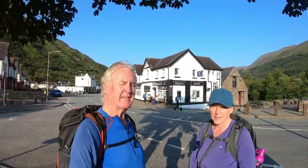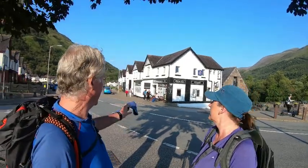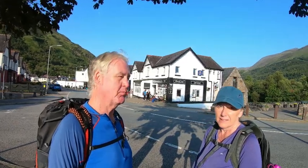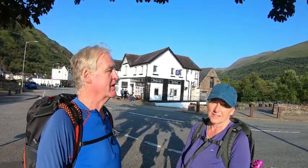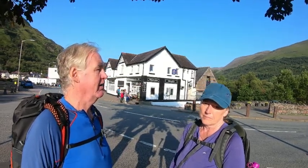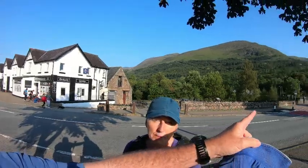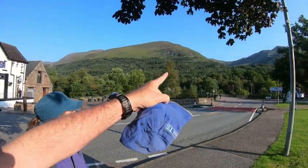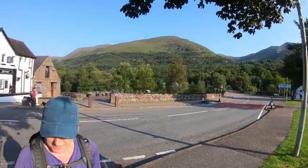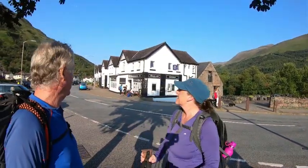Good morning and welcome to day 7, our final day of the West Highland Way. Our stay last night at the Highland Getaway Inn — just had a beautiful breakfast, so we're ready to hit it. We've got 24.4 kilometres or 14 miles today, and we're heading up through the valley over the mountains. It's going to be a beautiful day, not another cloud in the sky, and we're excited.